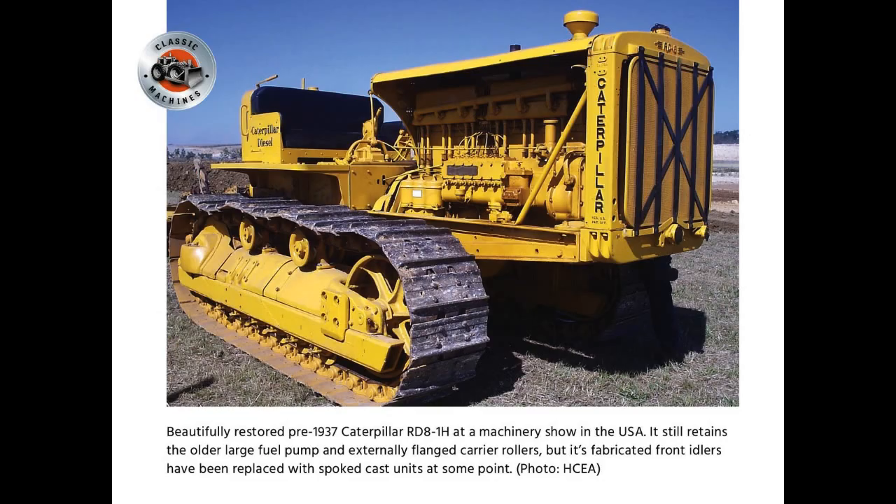A beautifully restored pre-1937 Caterpillar RD8-1H at a machinery show in the USA. It still retains the older large fuel pump and externally flanged carrier rolls, but its fabricated front idlers have been replaced with spoked cast units at some point.